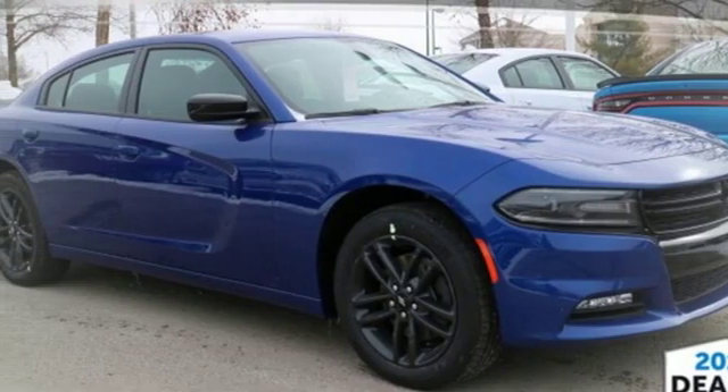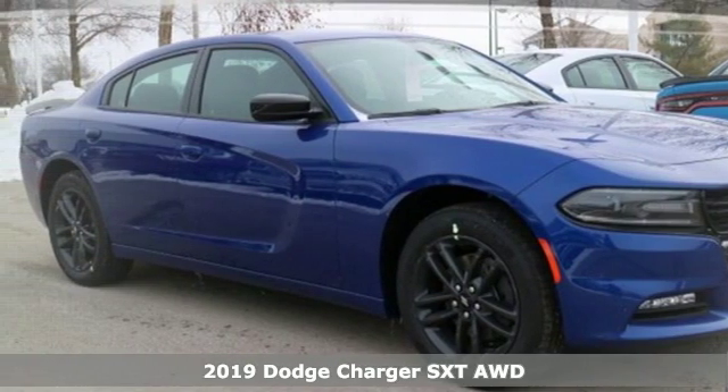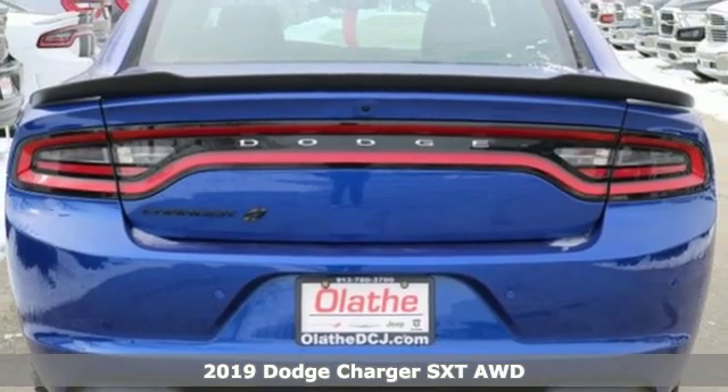It's a new 2019 Dodge Charger. Power, performance, passion. It's a Dodge.